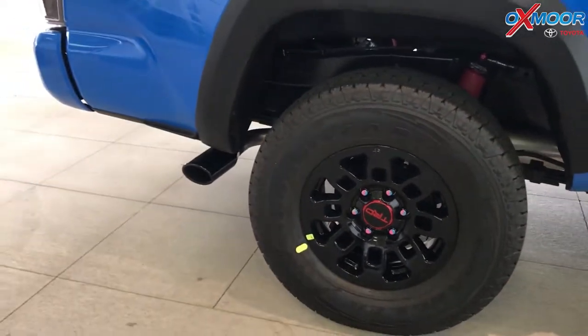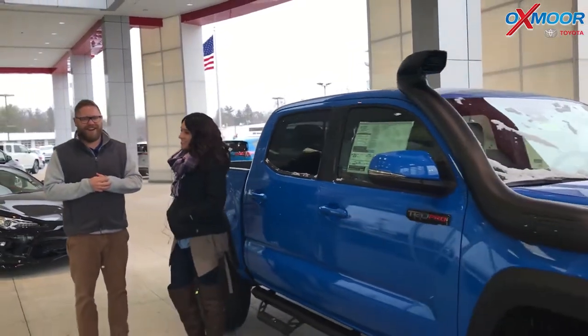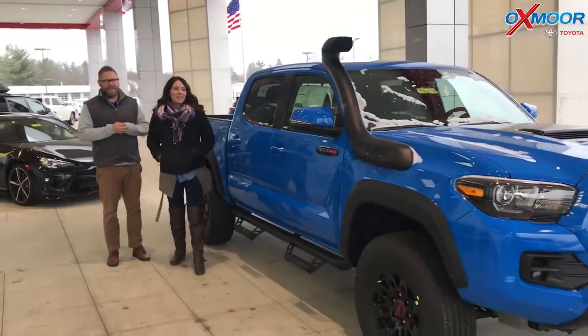You've also got this great blacked-out muffler right here, the TRD Pro wheels with Goodyear Wrangler tires — these are Kevlar reinforced, so you can take them out there and beat them up. This thing's meant to get dirty.